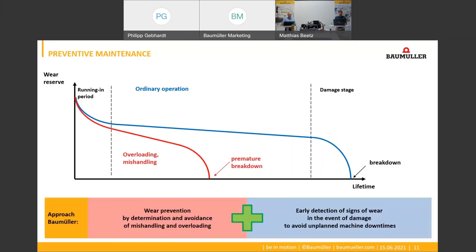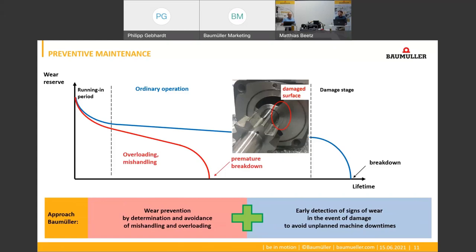For this we support machine builders with our drive-integrated monitoring functions, which can detect signs of wear on the pump and on the pressure sensor. On the other hand, pump protection functions can prevent thermal overloadings or incorrect operation — for example during the commissioning process — so that wear itself can be prevented and expensive pump damage, as shown here in the picture, can be avoided.